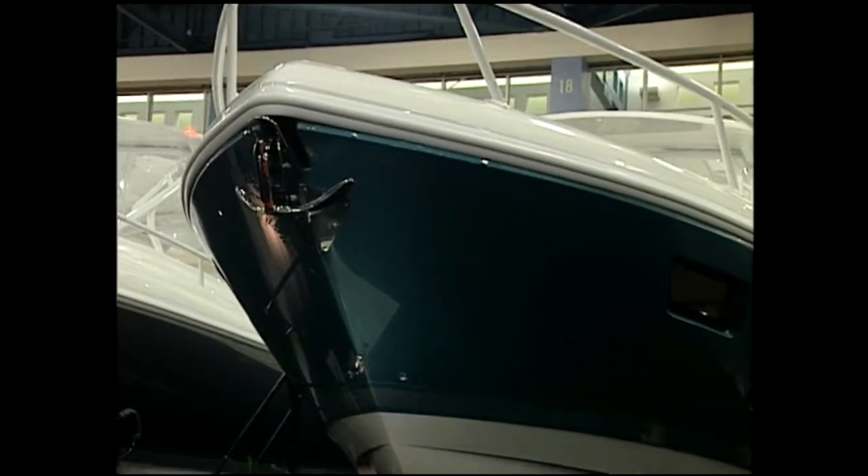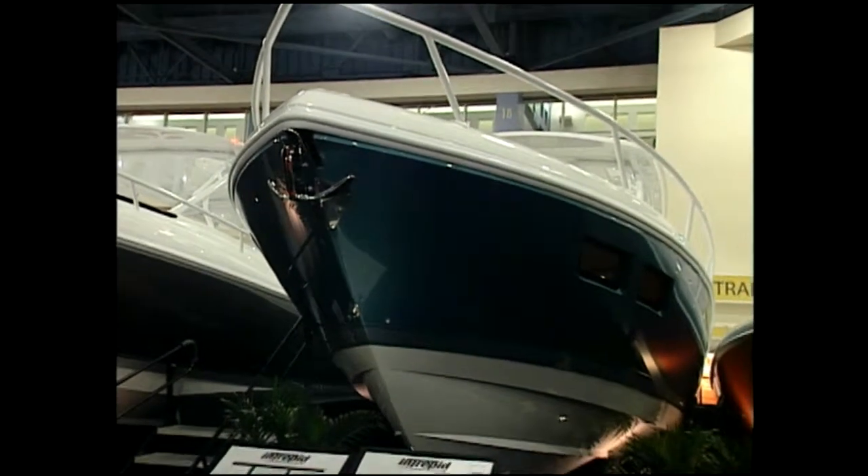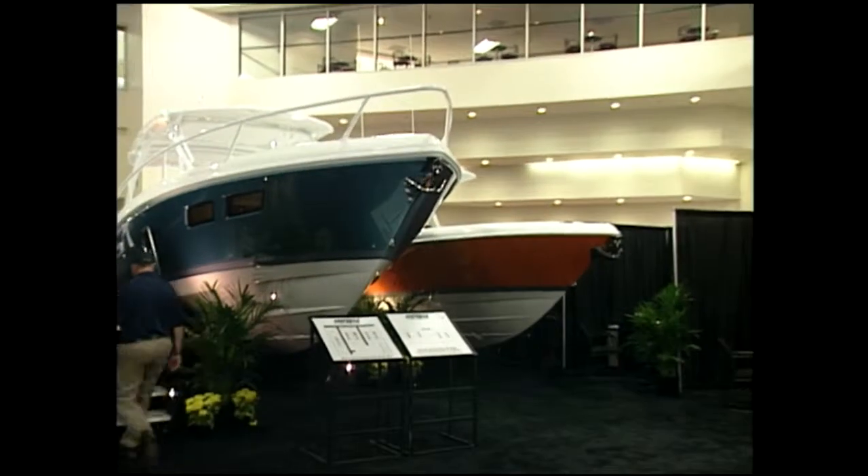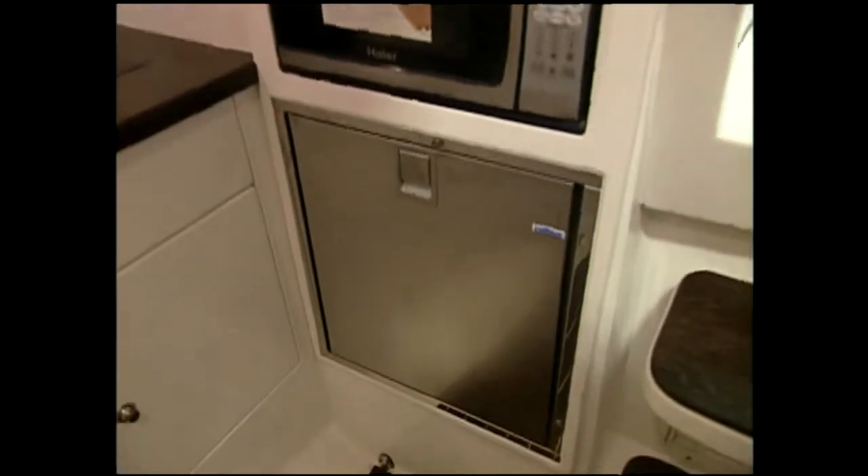This is one of the new ones here. Tell me the difference between this and the old 370. What we've done is combine the style and design of our 350 walk-around, which was more of a utilitarian cabin-type boat, and the 370 Cuddy, which is more of a high-performance, sleek, sexy boat, and combined the two into the 375 walk-around.